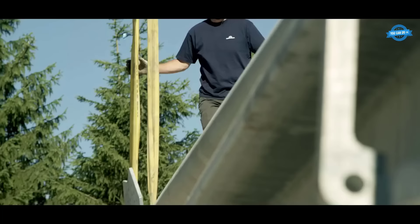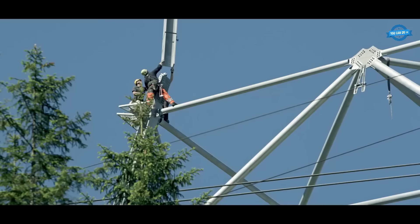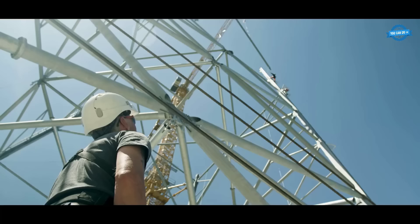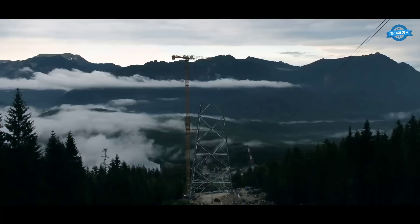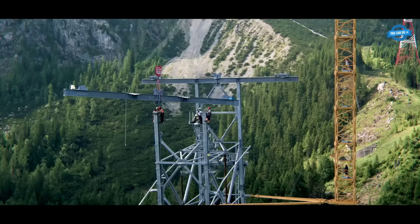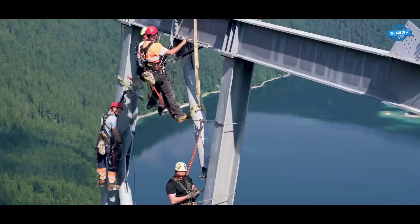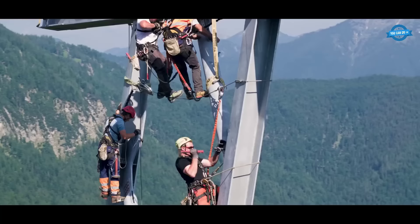The installation of sturdy steel beams and columns for the Zugspitz project is a critical component of the construction process, ensuring the structural integrity and stability of the building. These steel components are carefully designed and implemented to withstand the harsh alpine environment and support the weight and forces exerted on the structure. Factors such as load-bearing capacity, wind and snow loads, seismic activity, and architectural requirements are taken into consideration to ensure the safety and longevity of the structure.